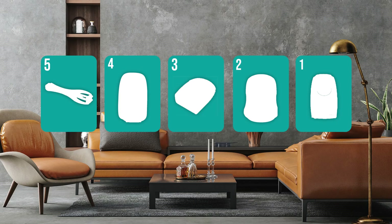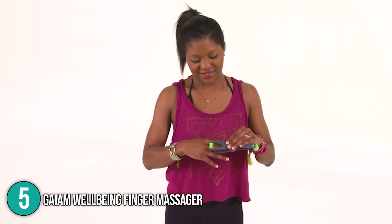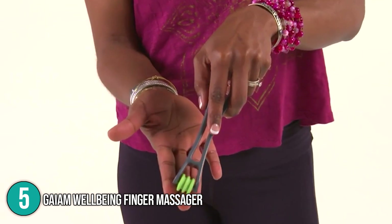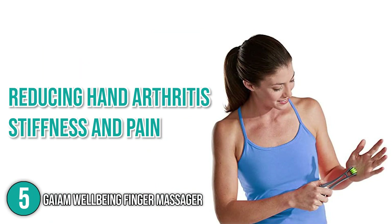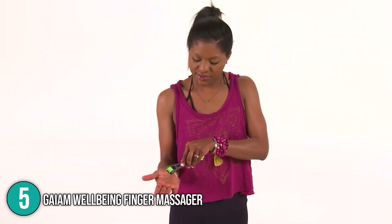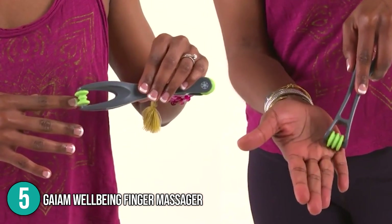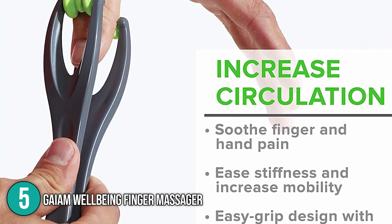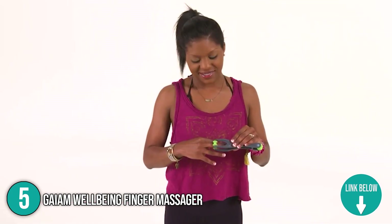The hand massager coming in at number five on our list is the Gaiam Restore Hand Therapy Massager. This may be the right choice if you want a tool that gives you a more targeted release. This massager is operated by hand and is perfect for reducing hand arthritis, stiffness, and pain. To avoid aggravating discomfort further, our team recommends using this product with light to medium pressure. Anyone suffering from arthritic inflammation of their joints and fingers will benefit greatly from this product.